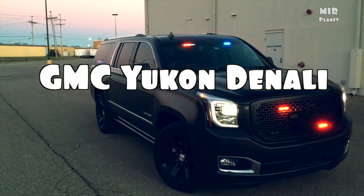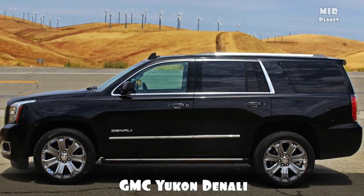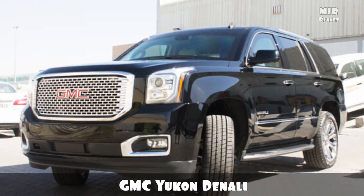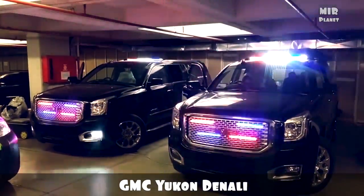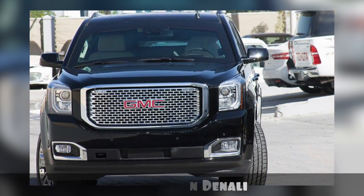GMC Yukon Denali. While the Yukon Denali doesn't enjoy a reputation as a luxury vehicle, it has enjoyed much commercial success in the United States. This vehicle has an impressive BR6 armor level on top of its 8-speed automatic transmission. It also comes fitted with LED strobe lights, sirens, and a PA system that can be used to deter potential threats.